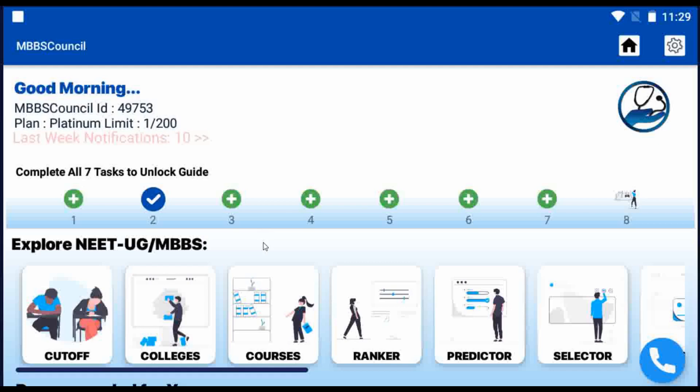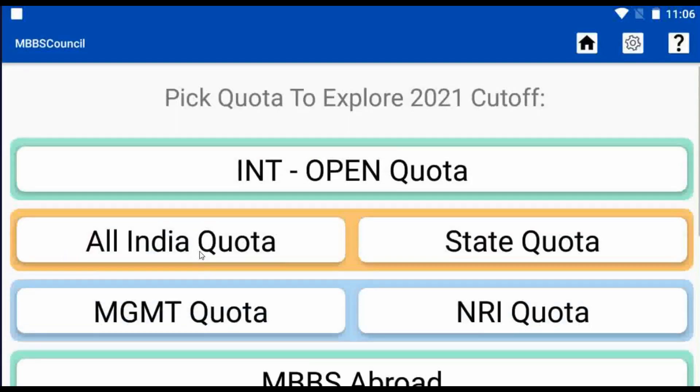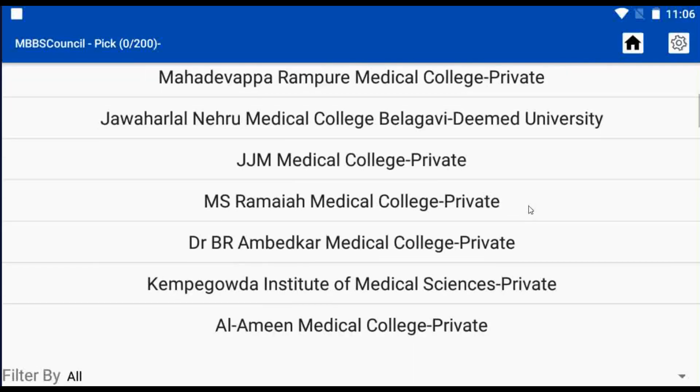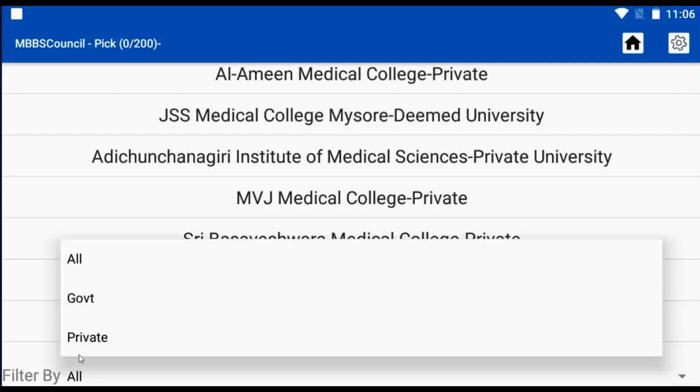After opening the app, you have to select the cut-off menu on the home screen. After selecting that, you have to select the State Quota option. When you select it, a list of colleges will be displayed. You can also use the filter option which is present below the screen to show only government colleges or private colleges.